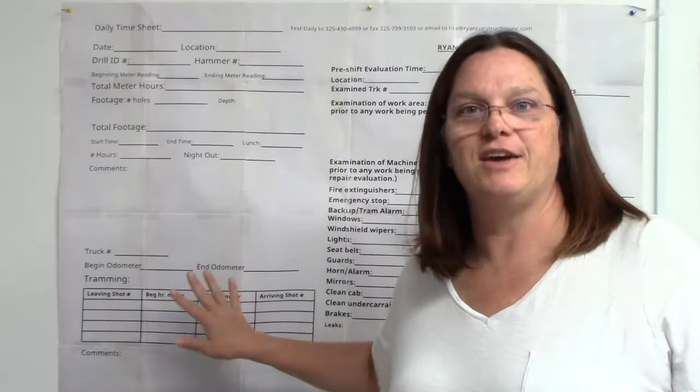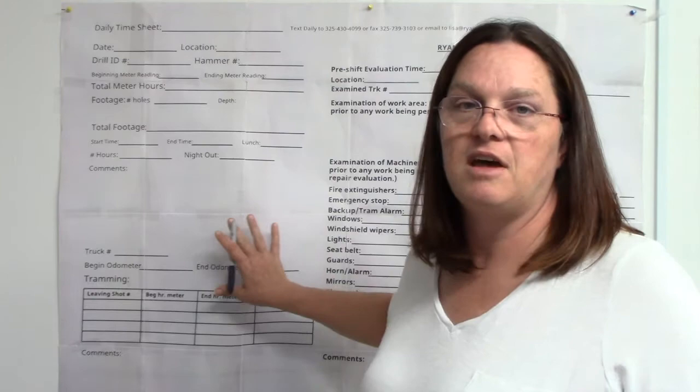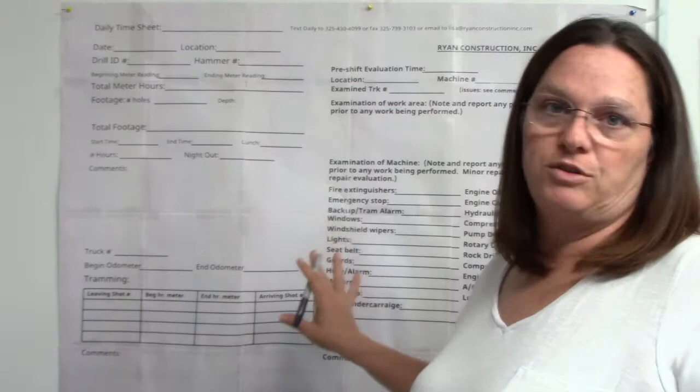What we have right here is our timesheet. I need everybody to understand the importance of this one piece of paper. It is used by every single person in this office — not just to pay you. It is used to keep up with your truck mileages, services, drill services, hammer and bit usage, footages, safety protocol on your pre-shift evaluation, and to do production reports that we send to Chris, Red, and Bob. It is used for everything.